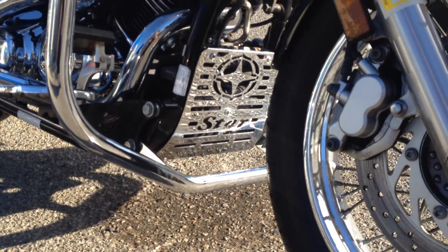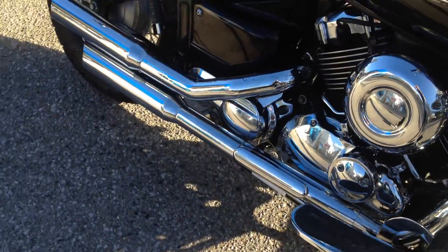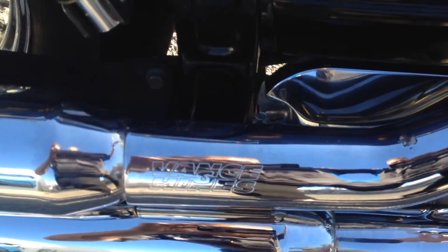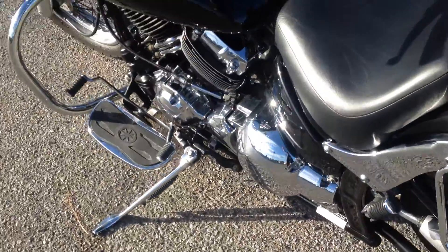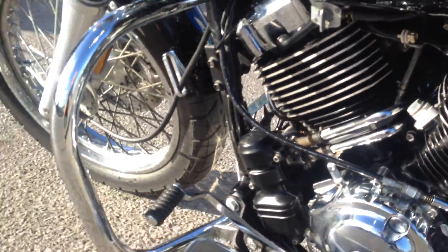Chrome V-Star engine cover. Chrome Vance and Hines slash-cut pipes. New tires, front and rear.